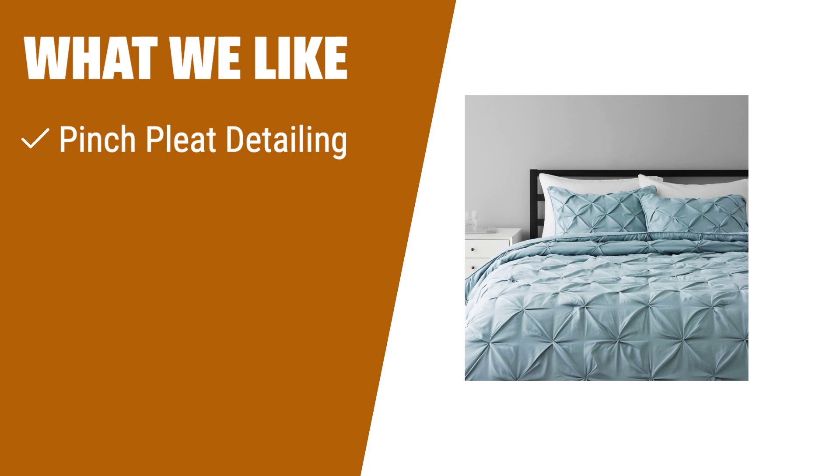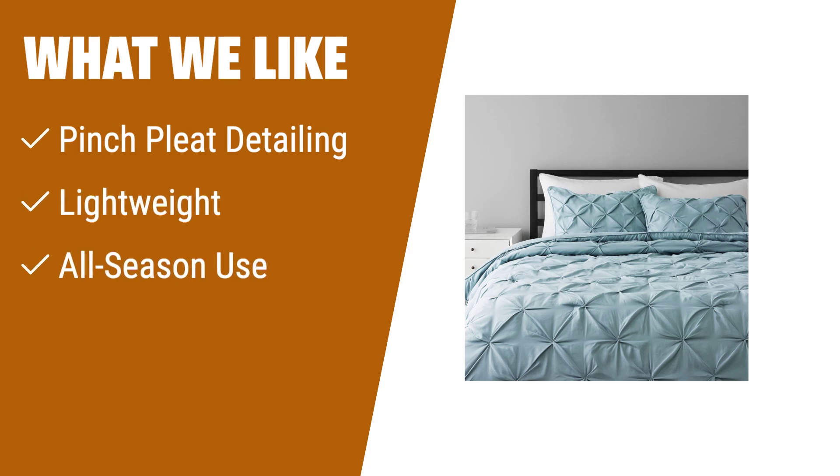What we like: If you're in need of a cozy and lightweight comforter for year-round use, look no further than the Amazon Basics all-season down-alternative three-piece comforter bedding set. Its pinch-pleat detailing adds a stylish touch to any bedroom. Made with a breathable microfiber shell and down-alternative polyester fill, it offers soft and comfortable warmth.